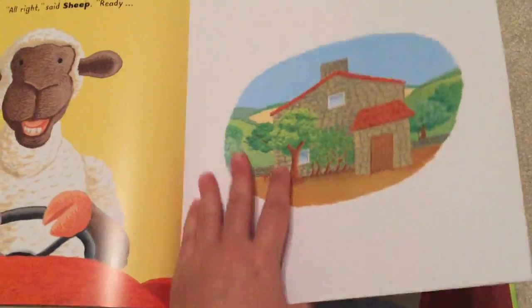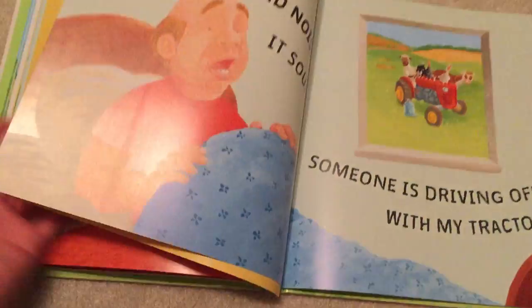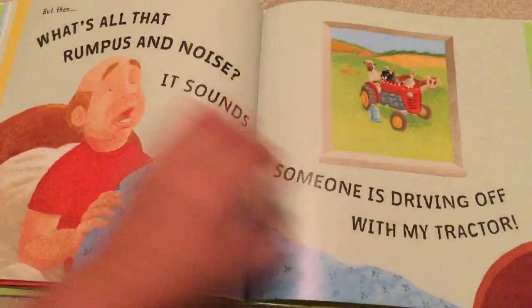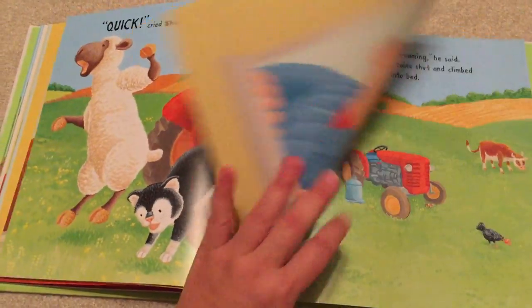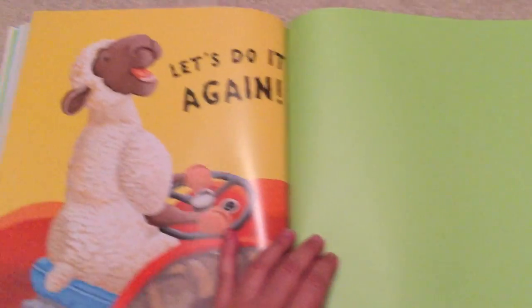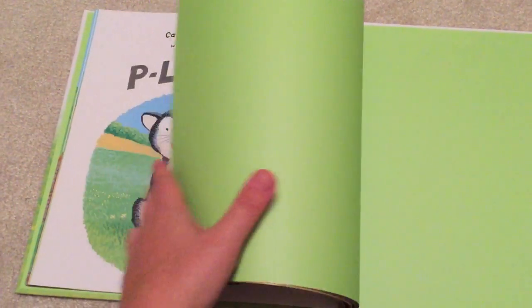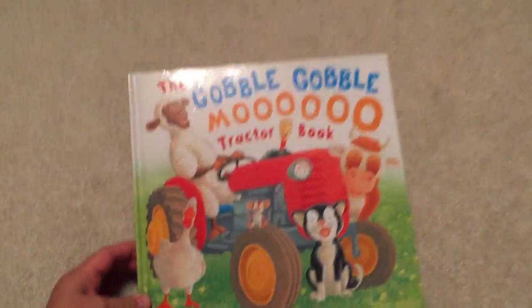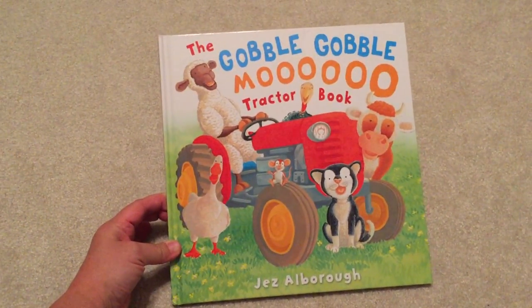Then the farmer wakes up and he thinks that he hears somebody driving his tractor away. They all go back to normal, and then they all do it again. It's a really cute book and my little guy loves tractors, so if you have any questions please let me know.